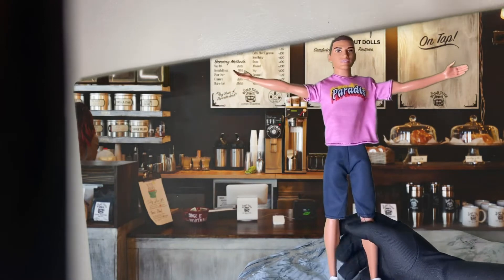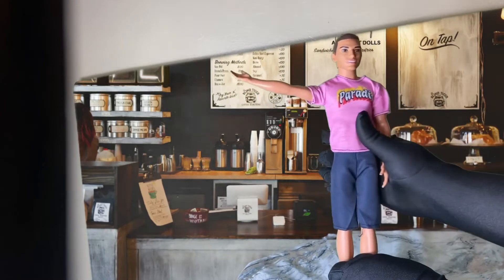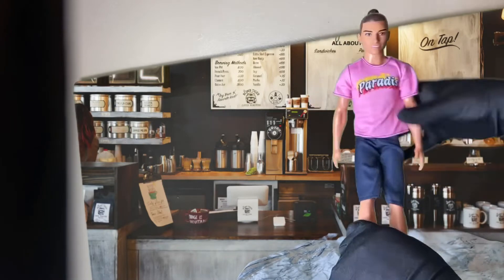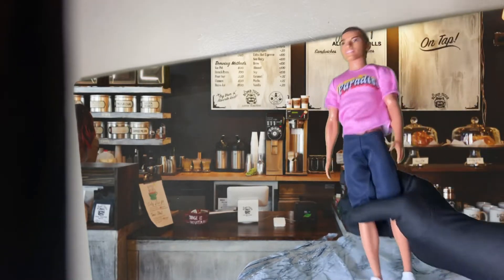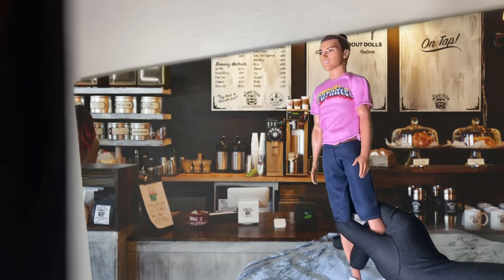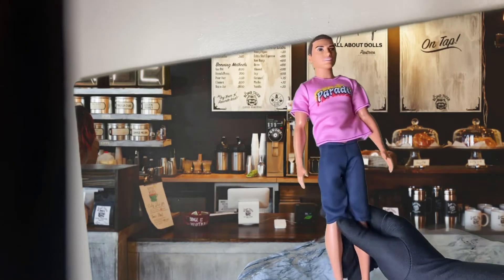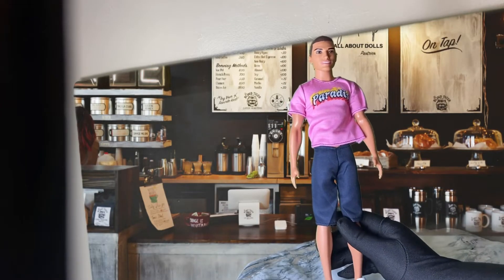Even though he doesn't have his Made to Move body yet, he's still styling and profiling. Let's talk about his articulation — he can move his arms and his legs back and forth, though he doesn't move a lot. No worries though — the Made to Move body is coming soon! In the meantime, I changed his outfit and gave him a little more swag after a long day's work at the barista.